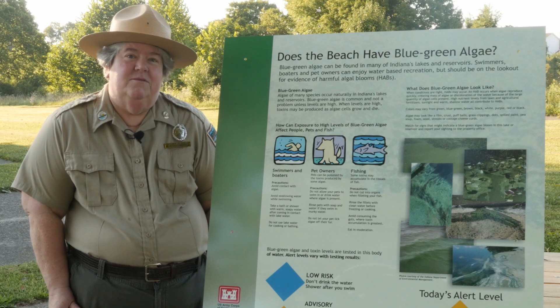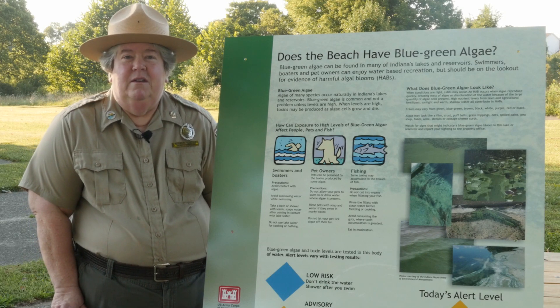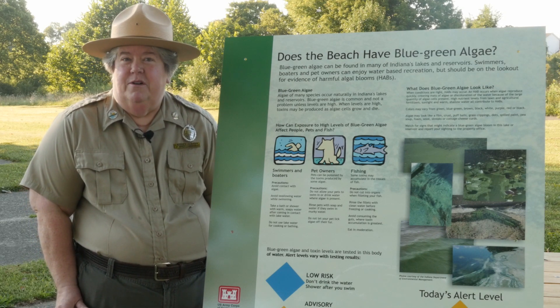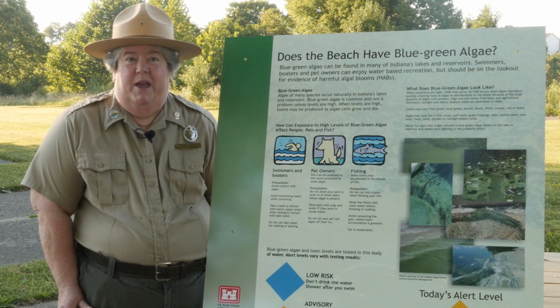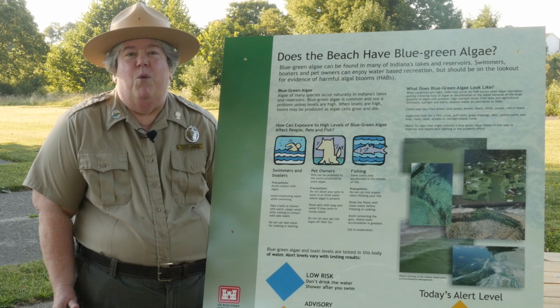One is sunlight. Two is water that doesn't move very much. Three is water temperature. And four is nutrients — those are the things that come into the water that provide food for the algae and make it grow and bloom.